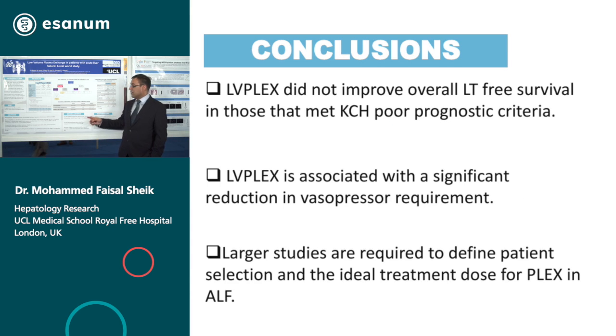In conclusion, although low volume plasma exchange does not overall improve liver transplant-free survival, there may be a signal that it may benefit people who are not listed for transplantation. Low volume PLEX is associated with a significant reduction in vasopressor requirement. To move forward we need to do larger studies to see what the dose of plasma exchange should be in acute liver failure. Thank you.